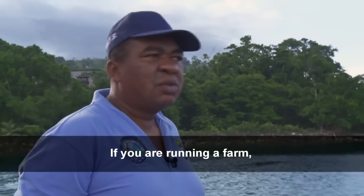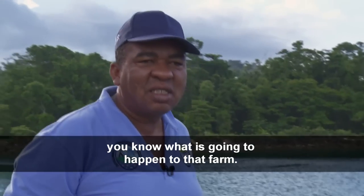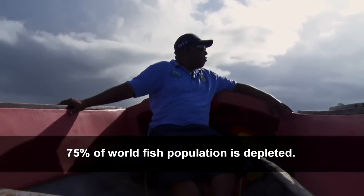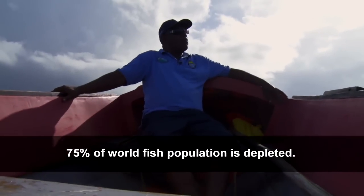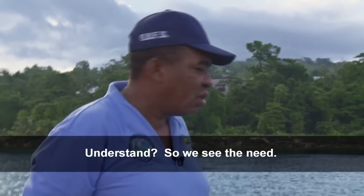"If you are running a farm and you are not putting in seedlings, you know what is going to happen to that farm — it's going to run down. 75% of rural fish populations are depleted. We see the need."